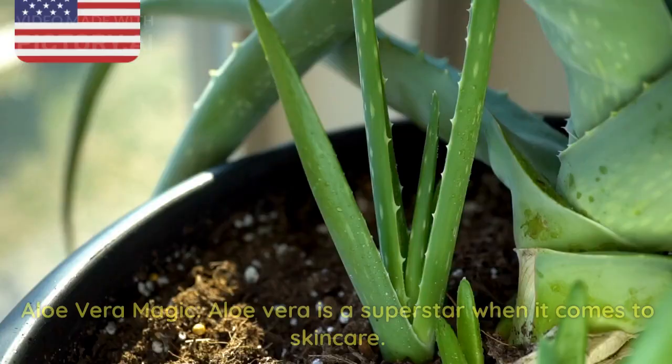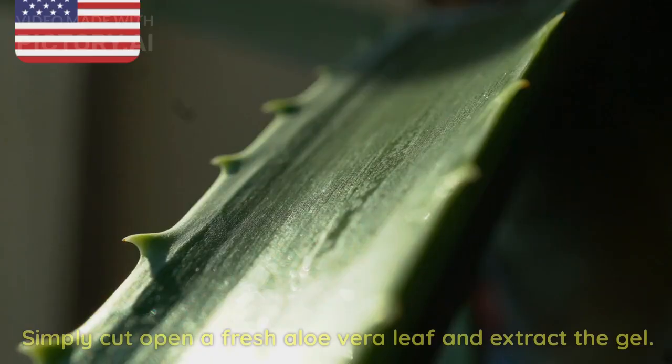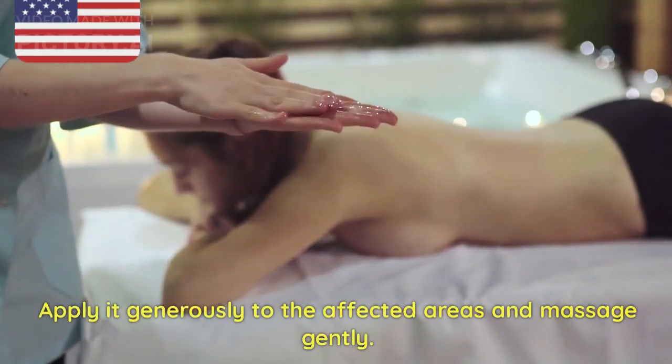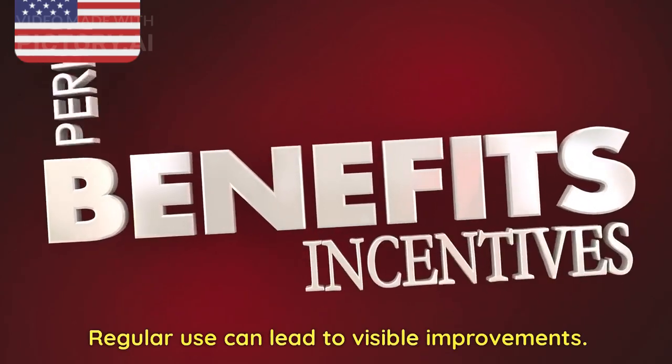2. Aloe Vera Magic. Aloe vera is a superstar when it comes to skin care. Its healing properties can work wonders on stretch marks. Simply cut open a fresh aloe vera leaf and extract the gel. Apply it generously to the affected areas and massage gently. Leave it on for about 20 minutes, and then rinse with warm water. Regular use can lead to visible improvements.